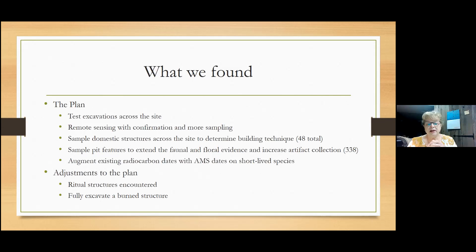Some adjustments to the plan as we went along: we found some ritual structures that we didn't necessarily expect. And we decided towards the end that we had time to fully excavate a burned structure — one that had been burned down, probably not on purpose — and we wanted to see how that compared to the other structures.